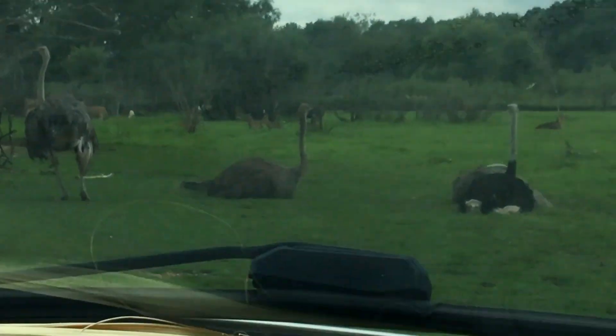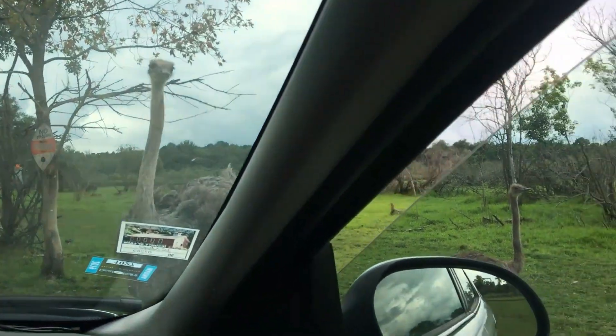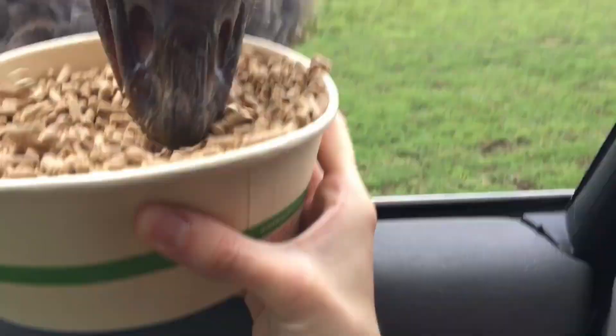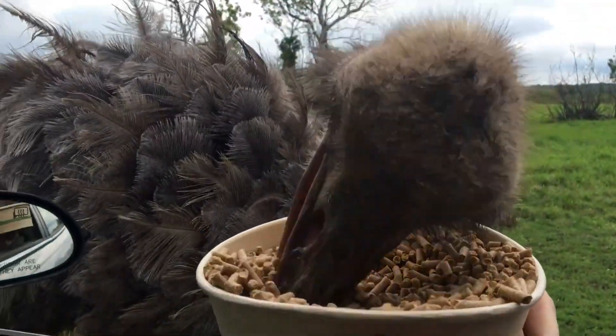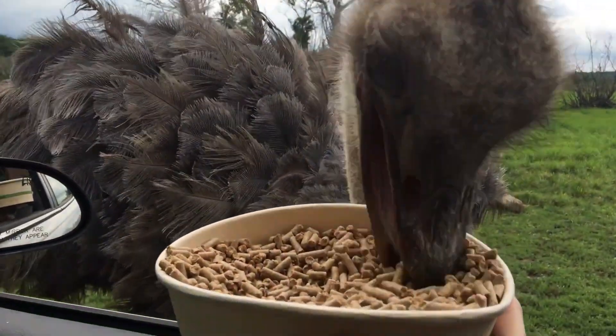So those are ostriches, right? Those are ostriches, yes. They're like frozen — are they afraid? Okay, so we can roll the windows down now. Hold the bucket outside the car. Just keep your fingers clear — they will miss the bucket. Right here, I believe this is a Brahma that I'm feeding.